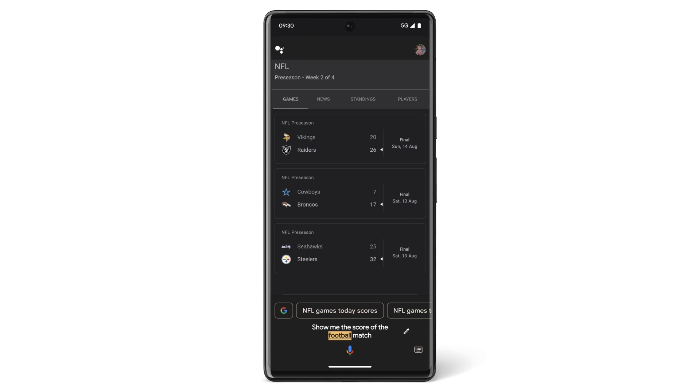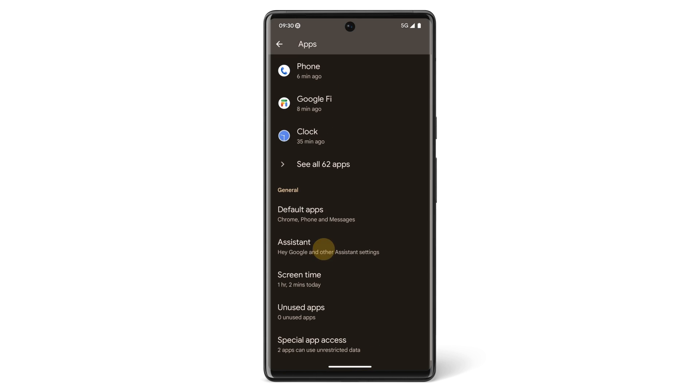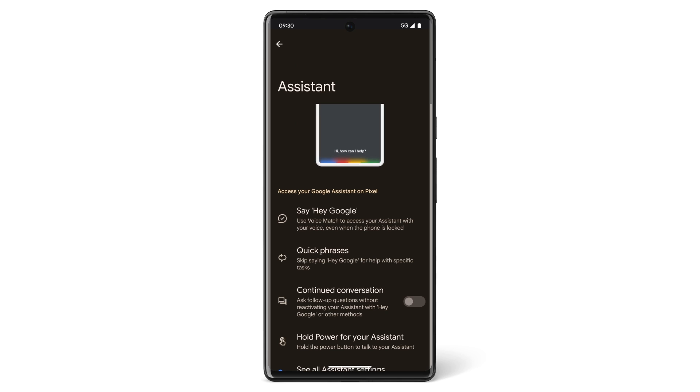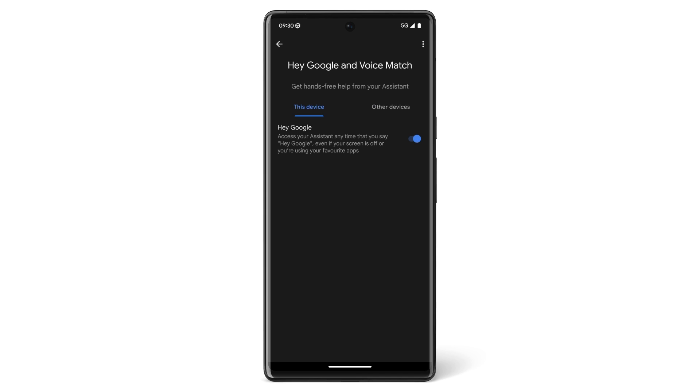Or if you want to change your phone settings, say 'Hey Google, open settings.' In settings, you can search for other assistant features like Voice Match, which makes sure that Google Assistant only responds to your voice. This allows you to access your assistant any time you say 'Hey Google,' even if your screen is off or you're using your favourite apps.